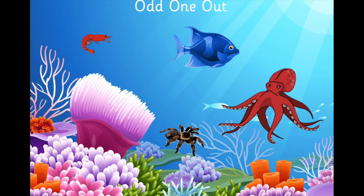Let's have another turn. Can you spot the Odd One Out? We've got an octopus, a fish, a krill, and a spider. Which one is the odd one out? Which one doesn't live in the sea? Well done if you pointed to the spider — you're right, it doesn't belong in the sea.